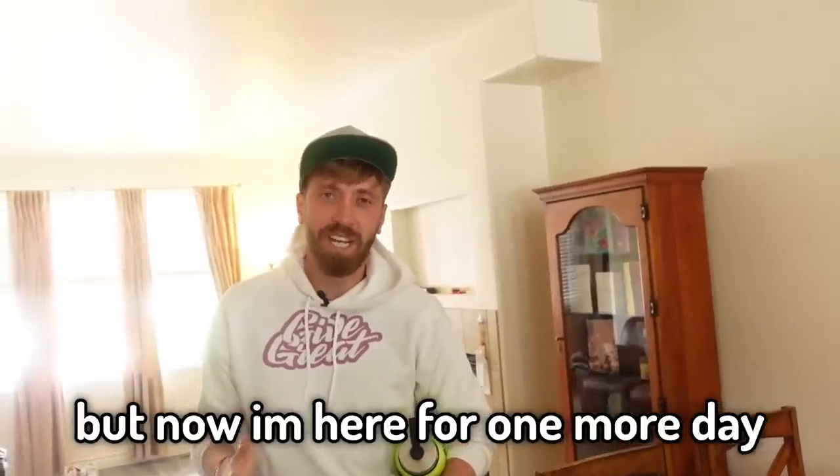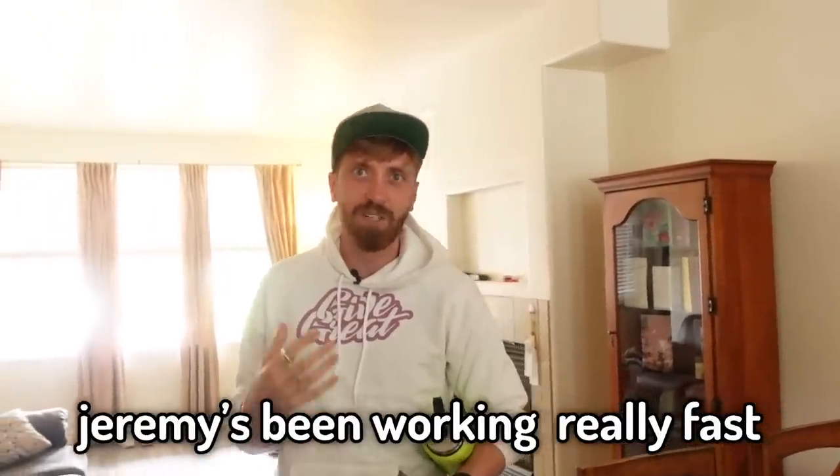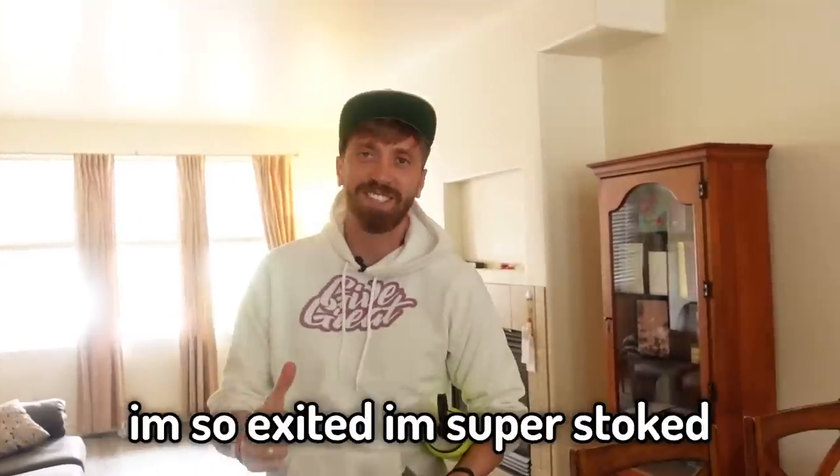I'm here for one more day. It's been crazy because I know Jeremy's been working really fast — he only had one day to put this together. We're going to go over now to pick it up. Let's go.